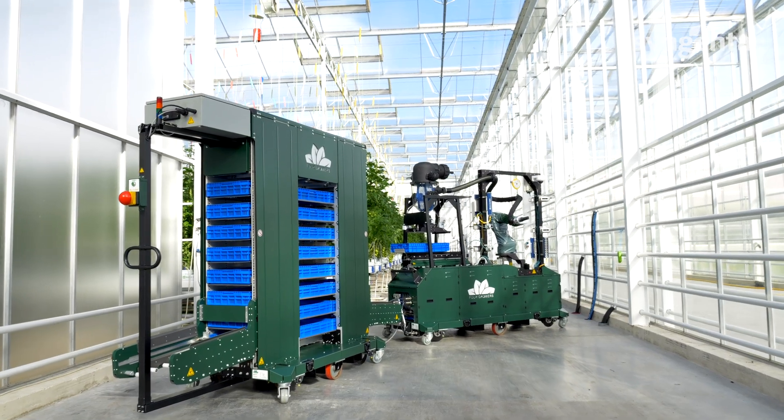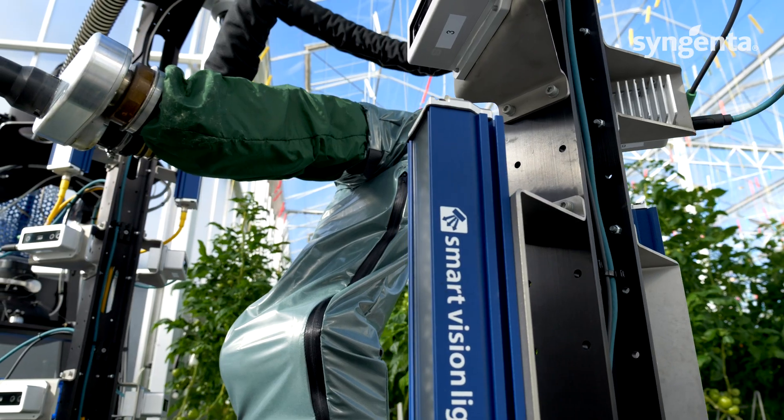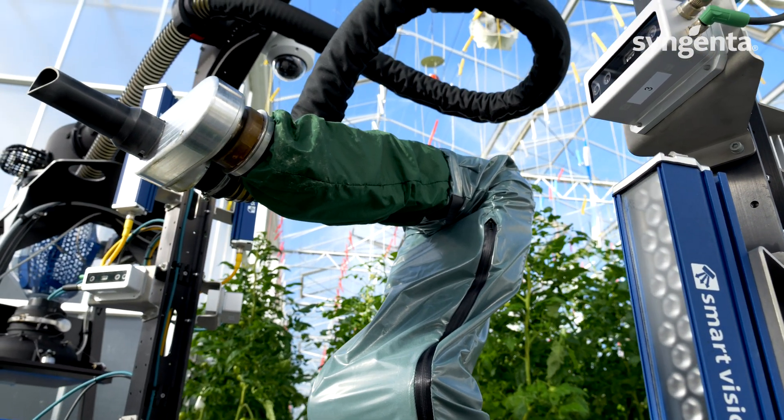So we've been looking into the market — what is available in terms of technologies and how can we bring that into Syngenta, so that we can start developing genetics that fit very well with those upcoming technologies in automated harvesting or other automated activities in the greenhouse.